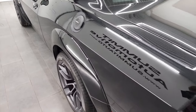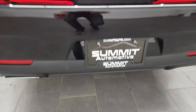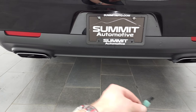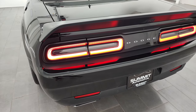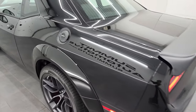We will start it up and take a look under the hood. The car sounds really good, as you'd expect for a Scat Pack. I love those LED tail lamps. We'll check out under the hood.